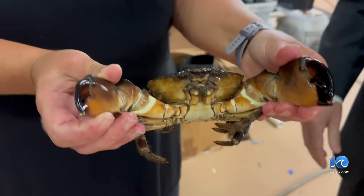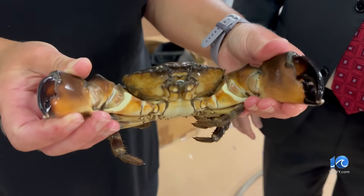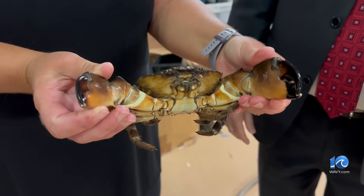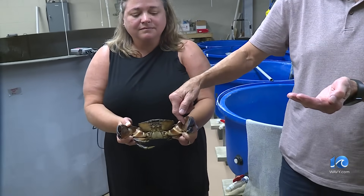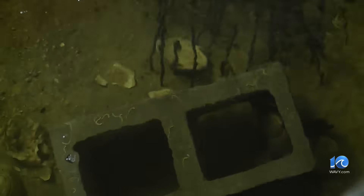The stone crab needs to be at higher salinity, so you won't find it way up in Maryland. This individual is about five years old and will live to about seven. They feed on oysters. The stone crab is a refuge dweller or shelter dweller, so it has to find good shelters or dig a burrow.